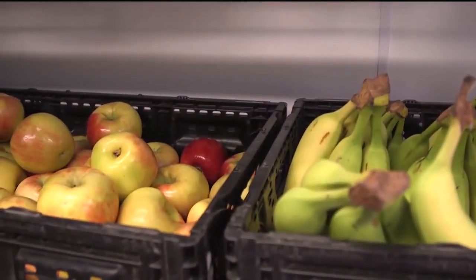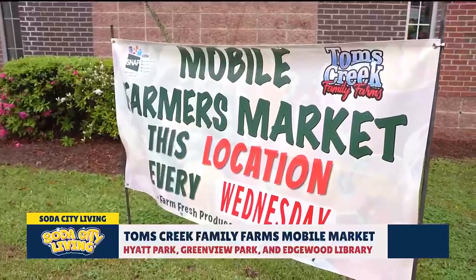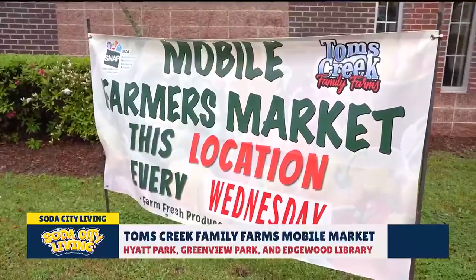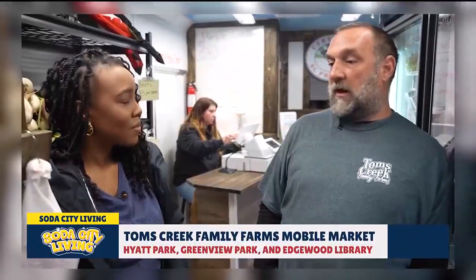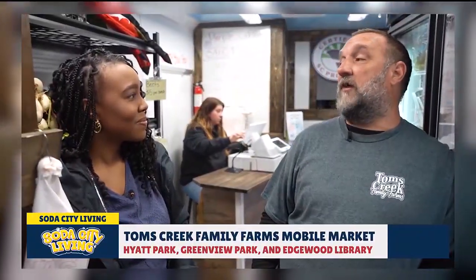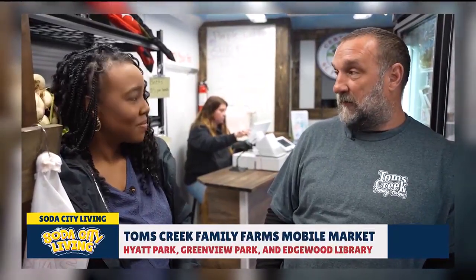You all have different locations throughout the week — Monday, Wednesday, Thursday, and Saturday. Monday we're at Hyatt Park from 10 to 3. Wednesdays we're here at Greenview Park, 10 to 3. Thursdays we're at Edgewood Library from 11 to 4. And then Saturday we're at the intersection of Hampton and Main at downtown Soda City, the farmer's market.